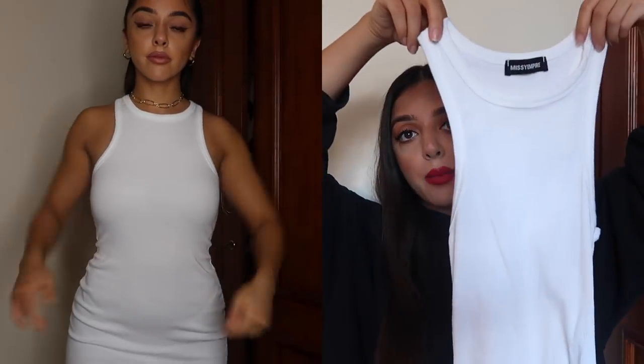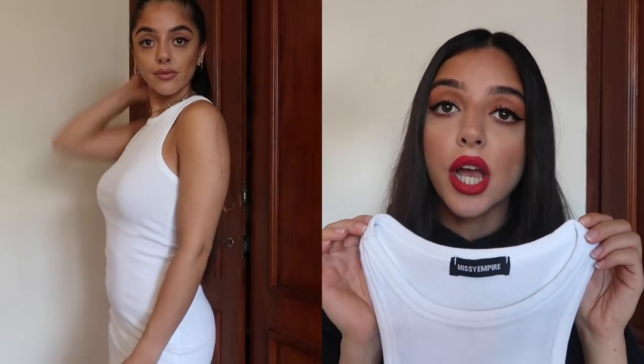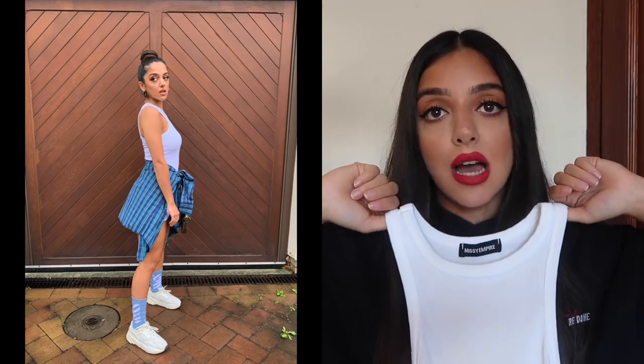Next up, another basic piece every girl needs: this white racer neck ribbed dress. It's ribbed all the way down and sits about halfway down my thighs as a mini dress. I love wearing this with a checkered shirt or denim jacket over it. It's such a cool piece to dress up or down — wear it daytime casual or nighttime dressed up. I love it for its versatility.